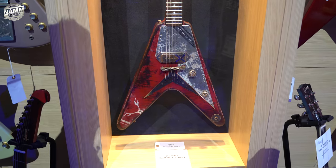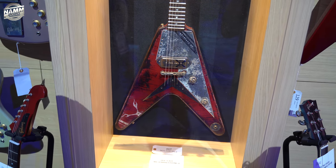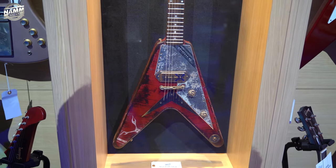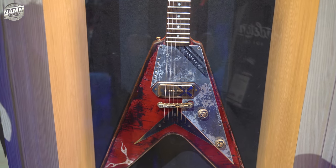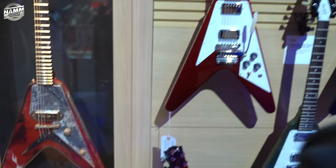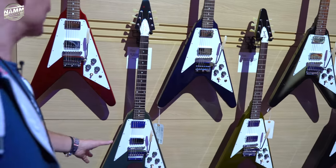Leo Scala Masterbuilt Flying V — that has seen some action. That looks awesome. If Rambo played the guitar, that's what he would have. But there's an X on that pickup — I'm wondering. That's awesome. Leo Scala may be amazingly famous and we didn't know — we're showing our ignorance here.